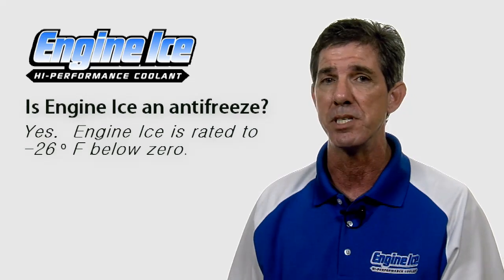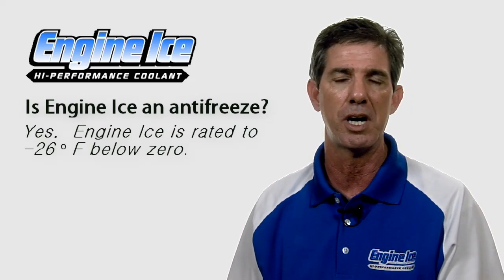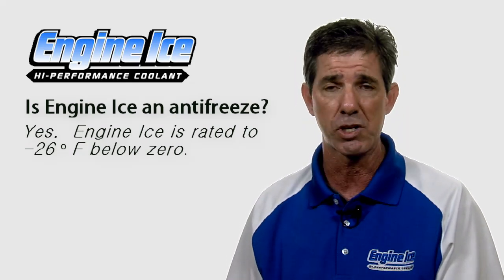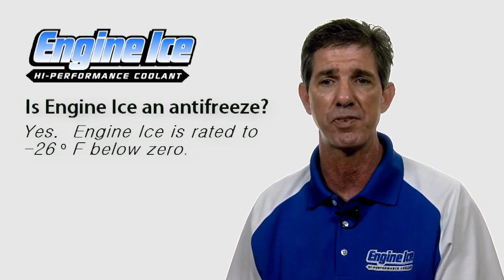Engine Ice is an antifreeze. It will go down to 26 degrees below zero, so it is perfectly safe in cold climates. Engine Ice is safe for every type of motor vehicle — you can use it in your car, ATV, or motorcycle. It doesn't matter as long as it has a radiator. It is perfectly safe.